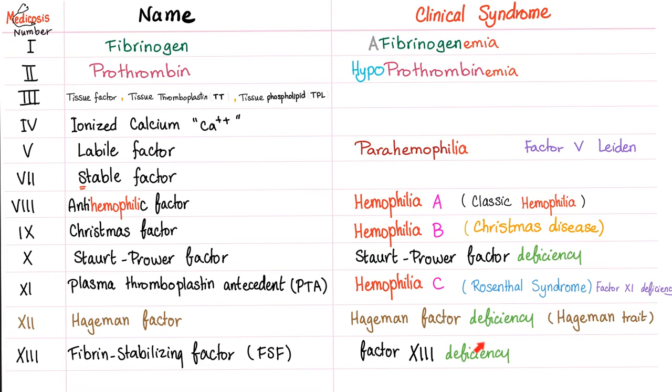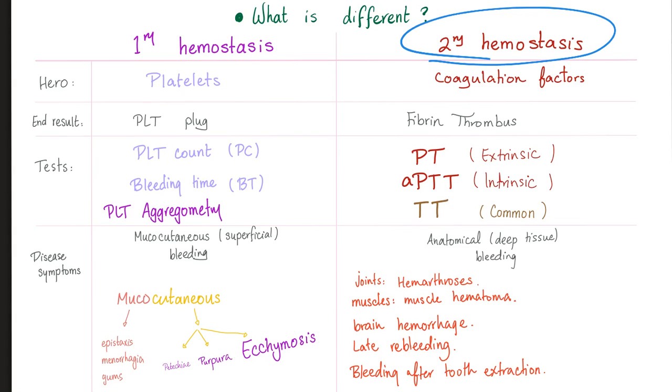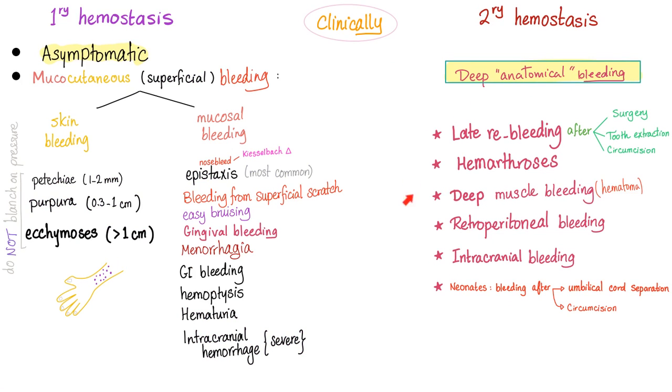In vitamin K deficiency, we do not care about primary hemostasis — bleed count and bleeding time are normal. Secondary hemostasis is affected, involving factors 2, 7, 9, and 10, causing deep bleeding: hemarthroses, muscle hematomas, splinter hemorrhage, brain hemorrhage, bleeding after tooth extraction, surgery, and circumcision. PT, PTT, and even TT are prolonged.